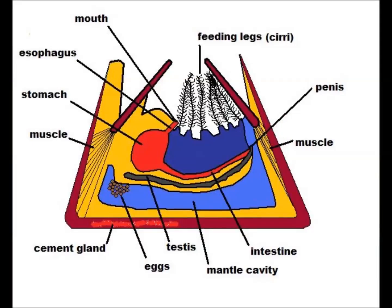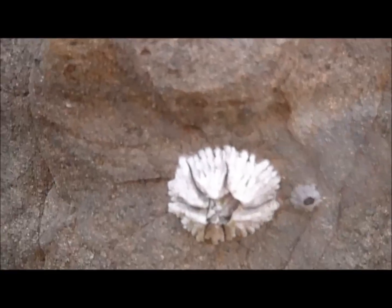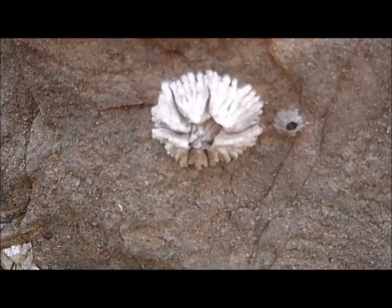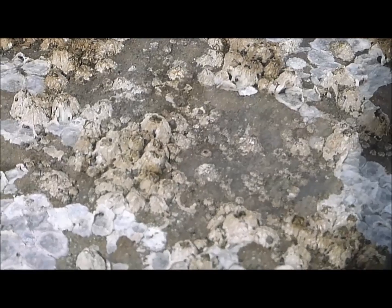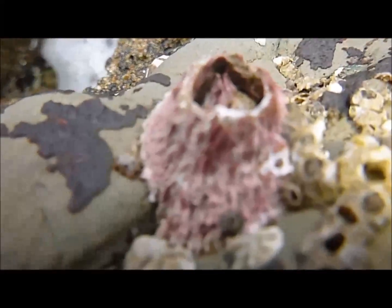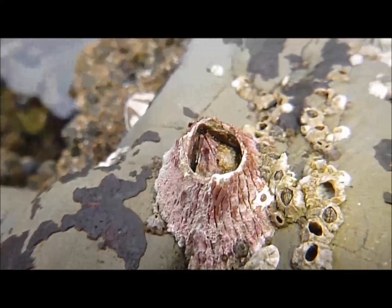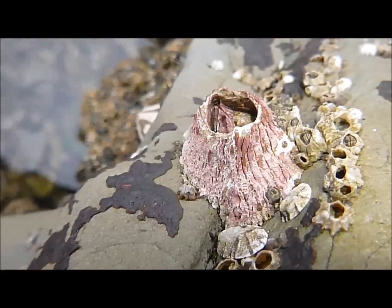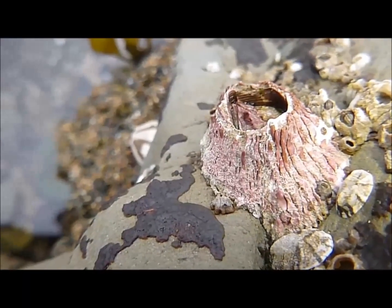The barnacle consists of an upside-down body inside an exoskeleton made of chitin, which is covered by several plates of calcium carbonate. Two pairs of plates located at the top can be opened to allow feeding when the tide is high enough. Cement glands are located at the bottom of the shell, anchoring the barnacle to the substrate. When the tide falls and the barnacle is exposed above water, the barnacle can close its shell to efficiently minimize water loss and protect itself from predators, allowing it to survive until the tide rises again.